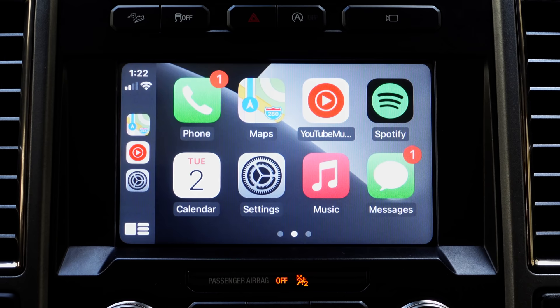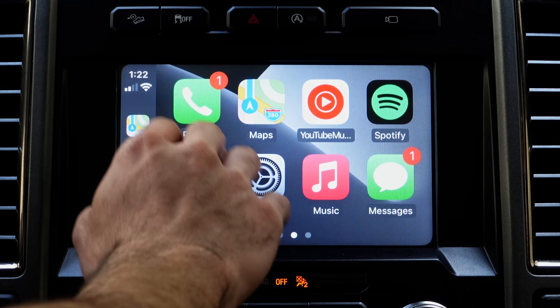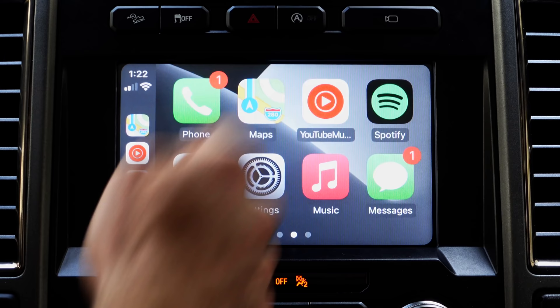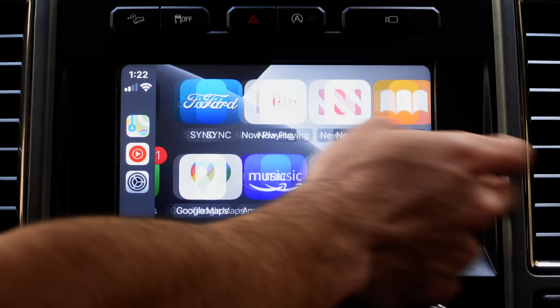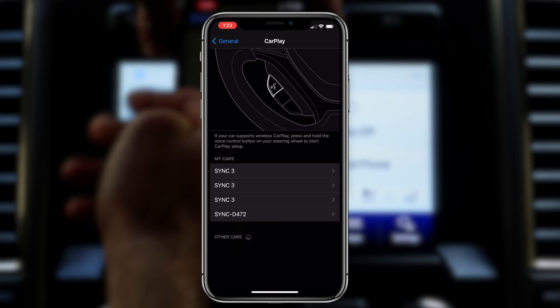Another awesome tip to be aware of is these icons. Just like your iPhone, you can actually rearrange and reorganize them to your liking. Right now my homepage has the common apps I typically use the most — like the Phone, Apple Maps, YouTube Music as my go-to music source, and Spotify as my podcast source. If you want to rearrange these, you don't do it on the head unit menu itself. You need to take out your phone, go into Settings, scroll down to General, go into CarPlay, and here you'll have your selection of different car profiles from past connected times.